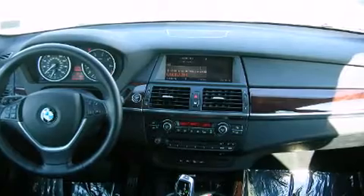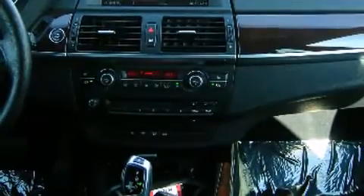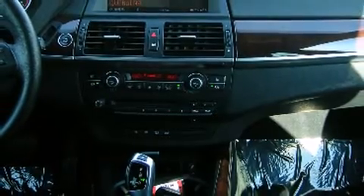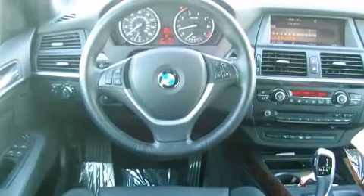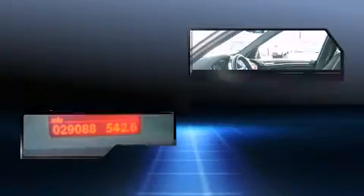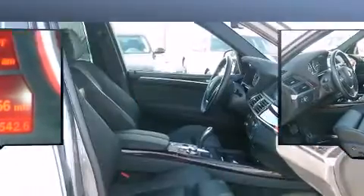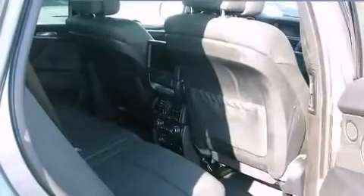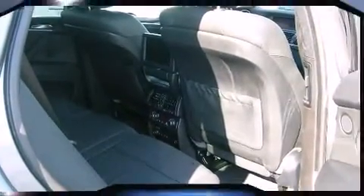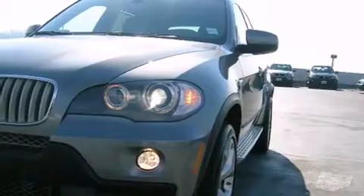For drivers who enjoy the natural environment, a power moonroof allows an infusion of fresh air. BMW also prioritizes safety and security with features such as dual front impact airbags, anti-whiplash front head restraints, a security system, and four-wheel disc brakes with ABS. Safety and maximum capability are assured via self-leveling rear suspension, which maintains optimal driving geometry.